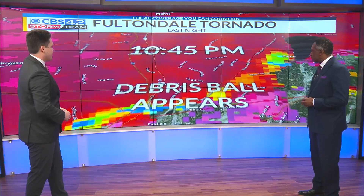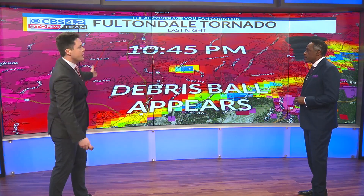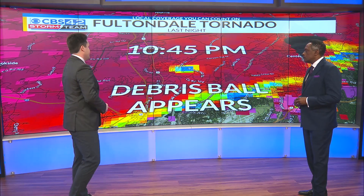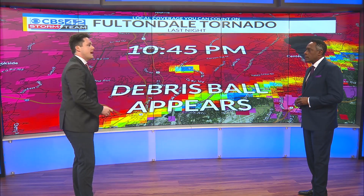About 10 minutes later is when we actually had the first debris signature pop up at 10:45 p.m., just crossed over the interstate, impacting a lot of the areas near Pine Hill Road, right near Walker Chapel Road, where a lot of the damage occurred.